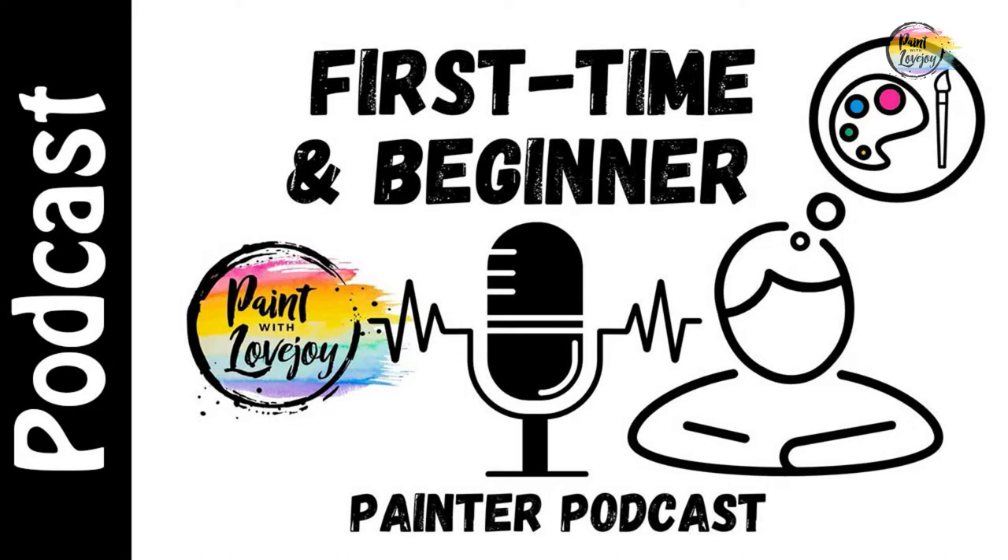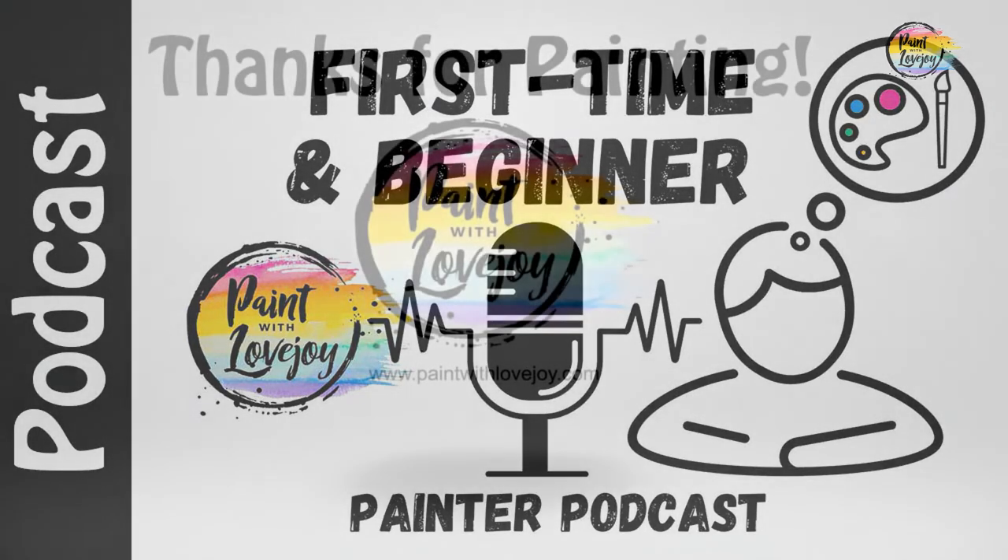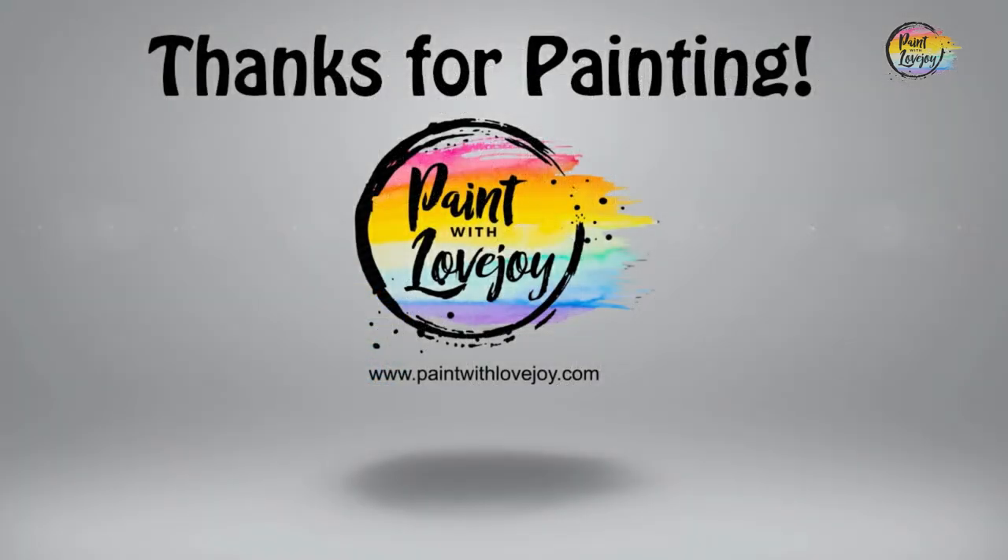As a first-timer beginner painter, sometimes we don't have a barometer or a gauge for our early success because it's a brand new experience. We have the tendency to judge our work compared to the tutorial or the instructor you're following, or if you're actually in a class you can tend to compare to what your peers are doing. I want to steer you away from those and give you a few alternatives to gauge your success. Because it's truly not about what others do, it's about your own progress. We have to gauge our own growth from where you started.